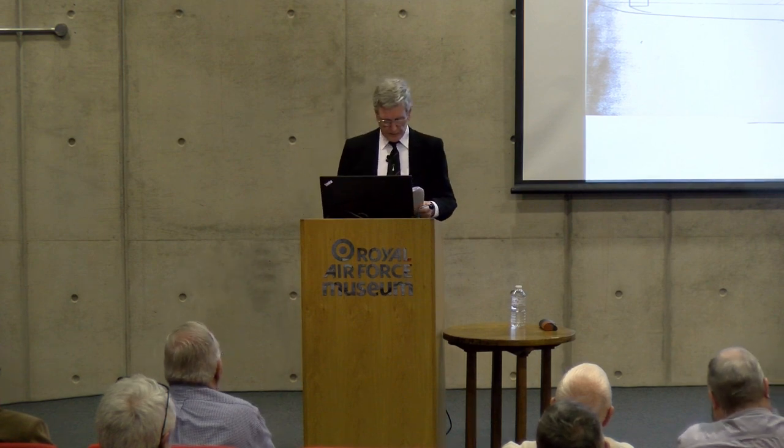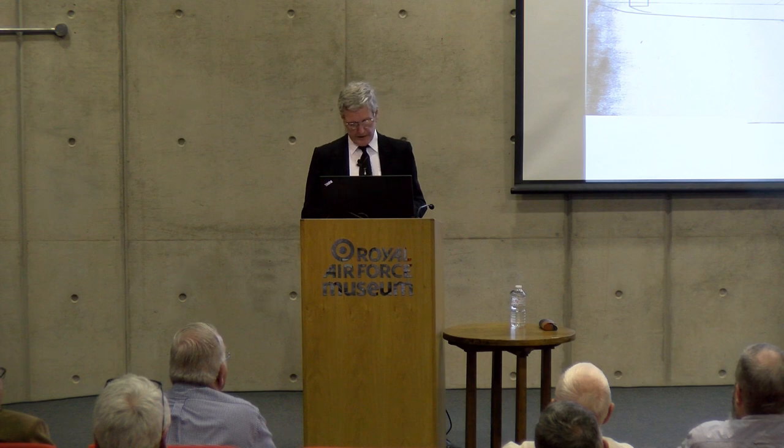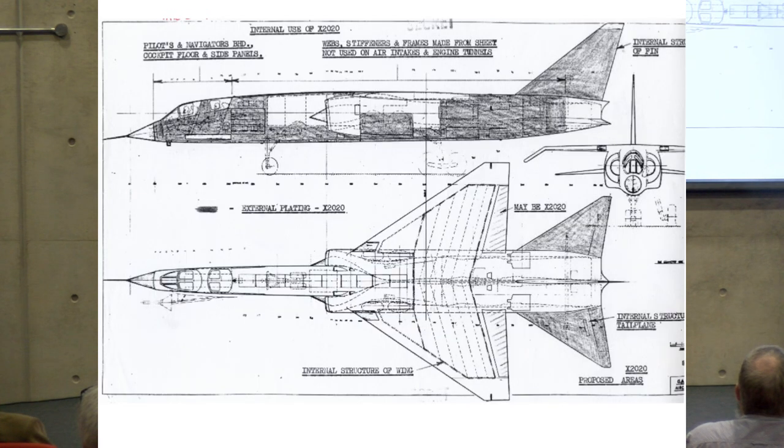The TSR2 development programme initially envisaged a first flight in March 1963. BAC felt the airframe would not present any problems during development, and Bristol Siddeley was satisfied that the power plant development would meet the timescale. It was the nav-attack system — a new area of electronic systems — that was expected to be the weak link in the development schedule and programme. As it happened, the airframe took longer to design and construct than originally estimated, the engine suffered a long sequence of mechanical faults, while the development of the nav-attack system actually progressed quite smoothly through the same period.